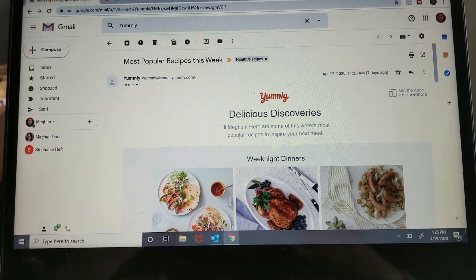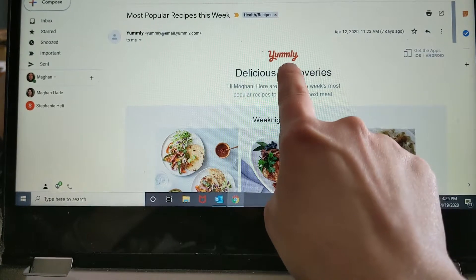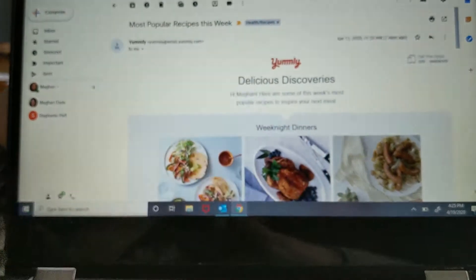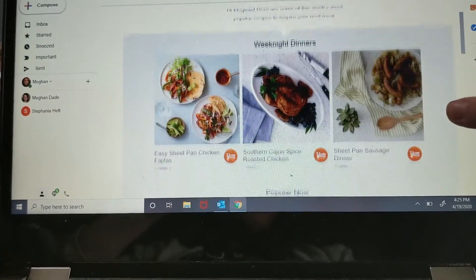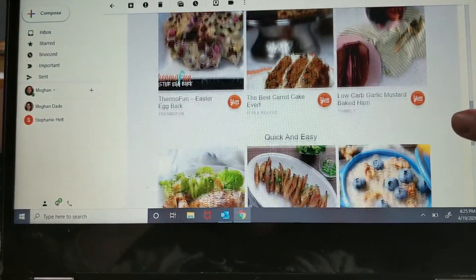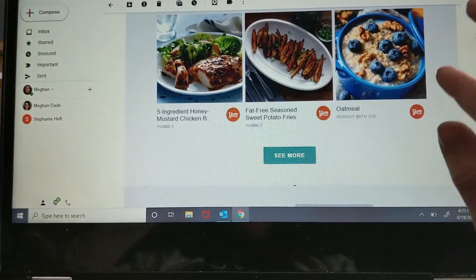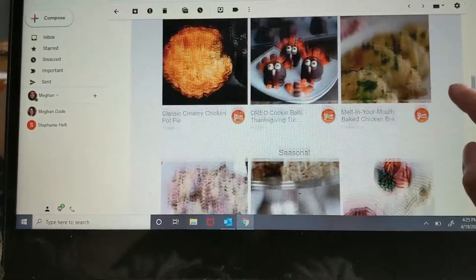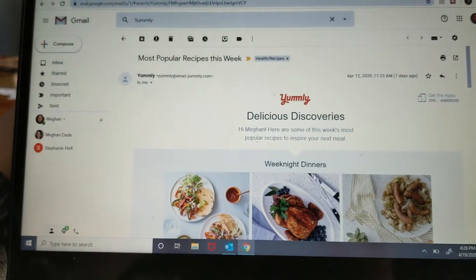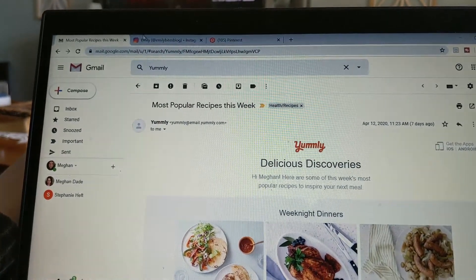Now let's talk about the hardest part of meal planning: coming up with recipes over and over again. Here are some of the easiest ways I get recipes. First, I signed up for emails from Yummly. A couple times a week I get an email with the most popular recipes, and in my inbox I get a whole bunch of recipes that are popular, seasonal, or something they want to promote — sent right to my email. I don't have to look for them.